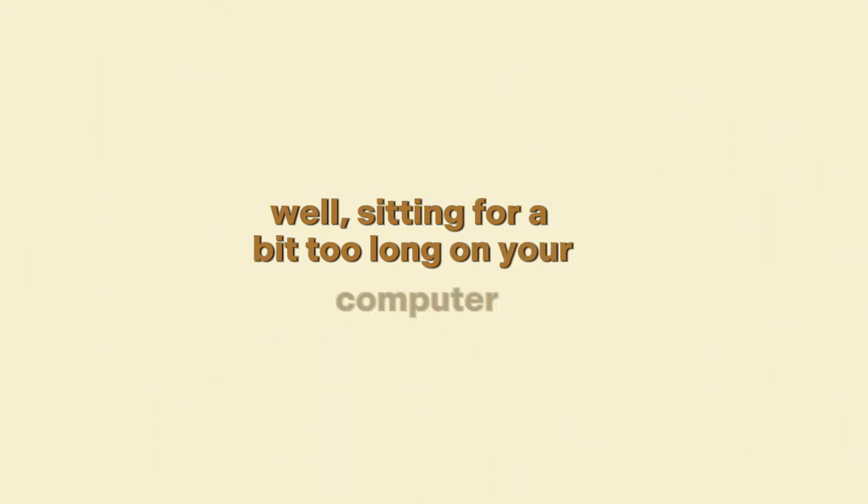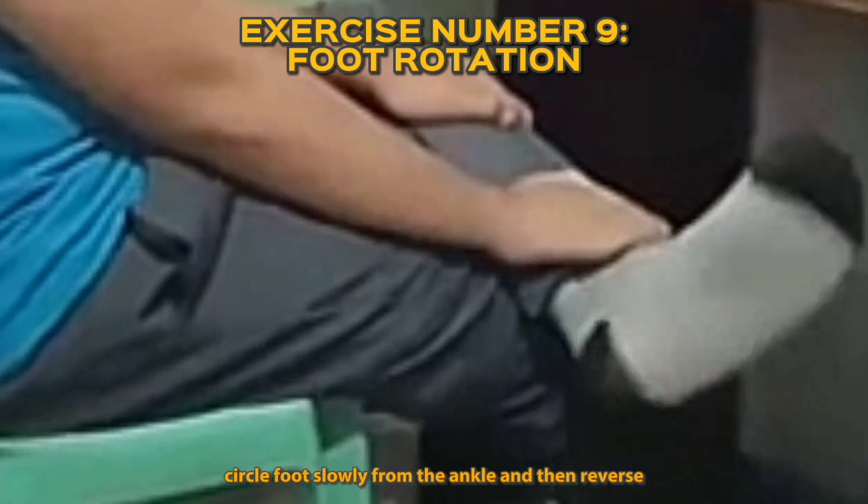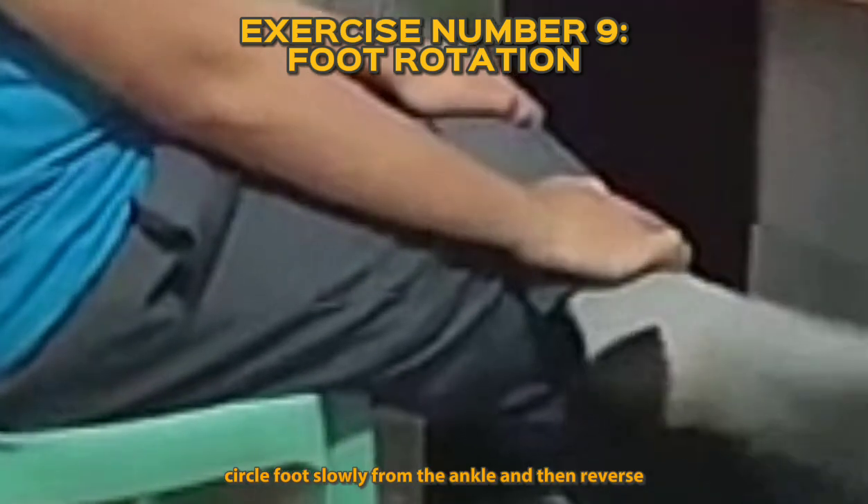Now that we're finished with hands and wrists, how about the opposite — the feet? Sitting for a bit too long at your computer could cause a sharp pain in your feet if you don't perform Exercise number nine: foot rotation. Circle your foot slowly from the ankle, then reverse.